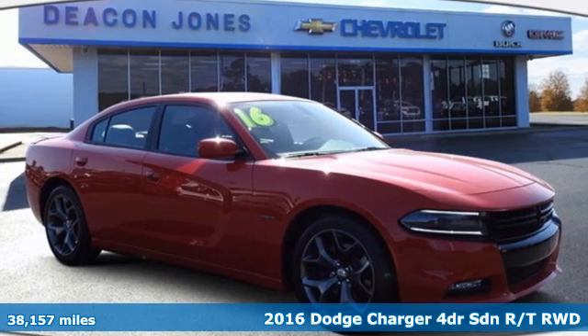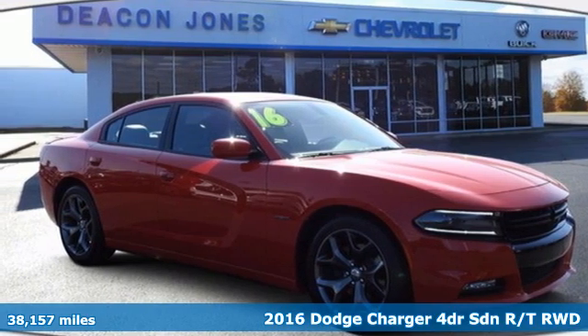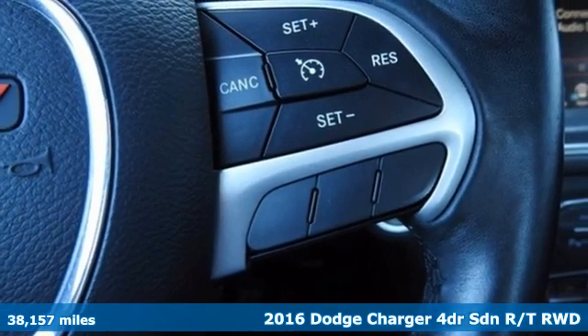Here's a 2016 Dodge Charger. It's a salute to its muscle car past while embracing today.